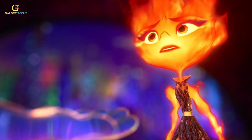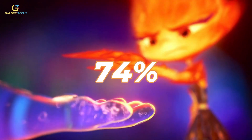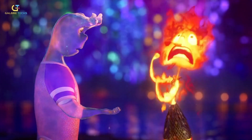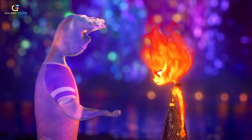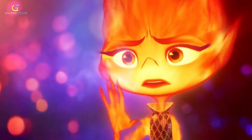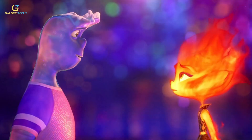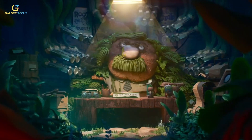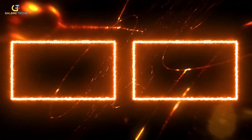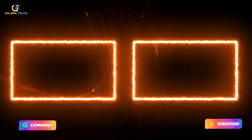Elemental received mixed to positive reviews from critics. On Rotten Tomatoes, the film holds a rating of 74%, which is pretty good. Some reviews noted that the storyline felt somewhat familiar and predictable, with a few critics pointing out that it didn't quite reach the emotional depth of Pixar's earlier works. Did you watch Elemental? What was your favorite part of the movie? I hope you enjoyed the video — remember to like, comment, and subscribe for more interesting GaloreTax videos.